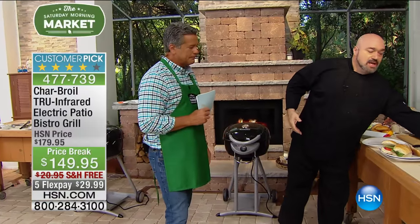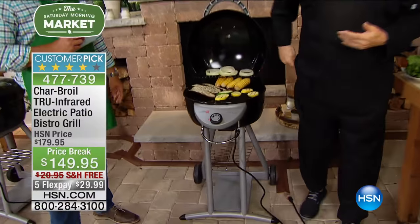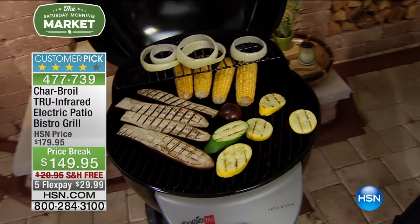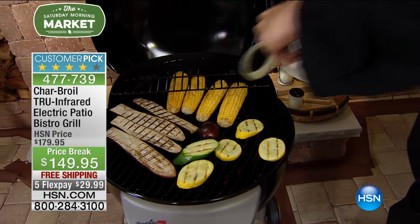That means you have complete control over the heat. That means your food is going to be juicier, cook faster, and be more tender. That's the technology we pack into it. Here's one of the things I love about what I call plug-and-play grilling — the fact that you can enjoy foods that normally, with a regular grill, are just kind of tedious.